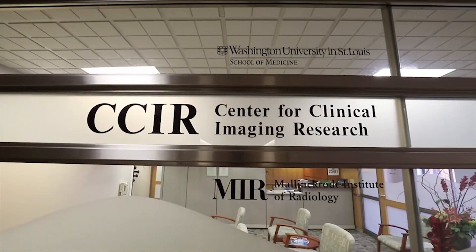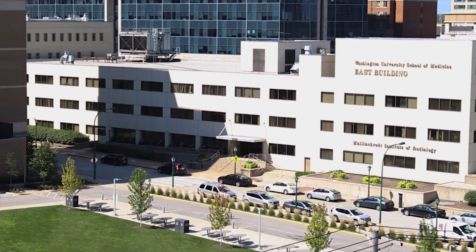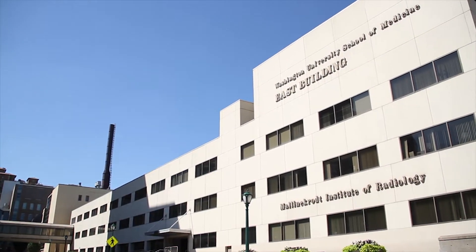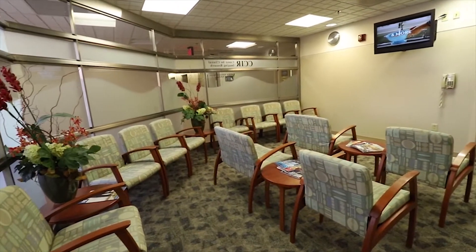The Center for Clinical Imaging Research, or CCIR, is on the 10th floor of Barnes Jewish Hospital. Our other research scanners are in the East Building at 4525 Scott Avenue. Both locations provide free parking on your study day, and a place for your family to wait while you're getting your MRI.